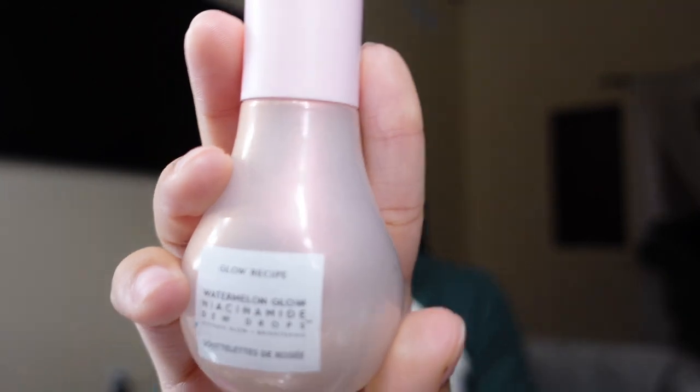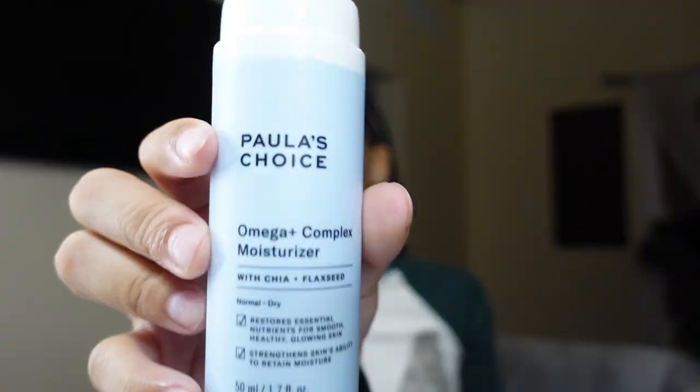First I start off with these dewy drops by Glow Recipe — the watermelon ones. I just put it in my hand and put it on my skin, and then I go in with the Drunk Elephant, which makes my makeup come out a little more even. So I put my lotion — I use the Paul's Choice — and then I put the dewy drops, probably like one drop. I don't use a lot because if I use too much it looks bad.